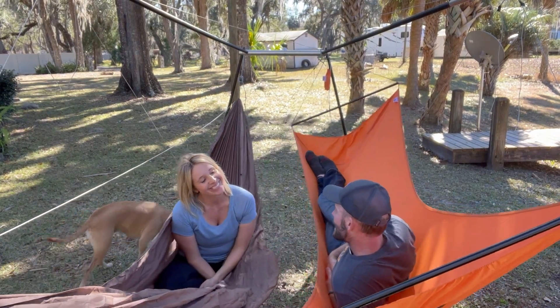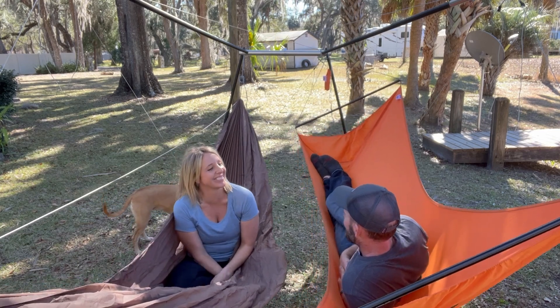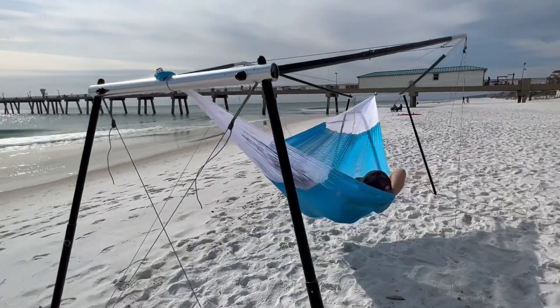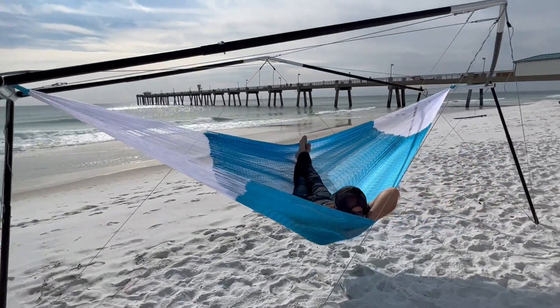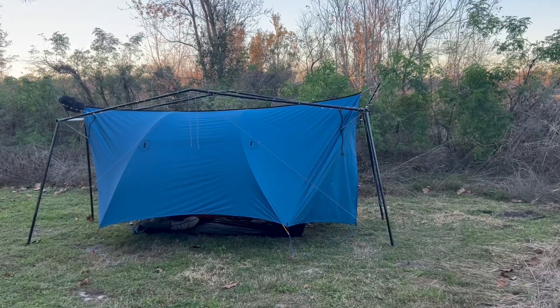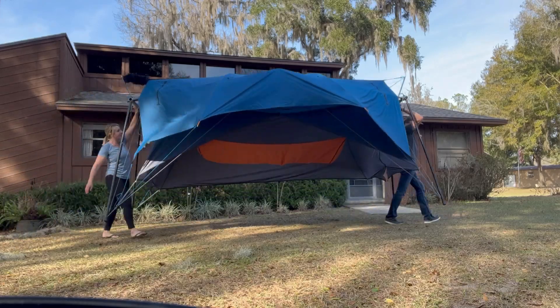That's right! Finally, a stand that allows you to hang side-by-side with someone you love. Whether you're hanging in tandem or solo, with HIVE you can relax comfortably on the beach, on the porch, in the living room, at a campsite, in the bedroom, or anywhere you please.